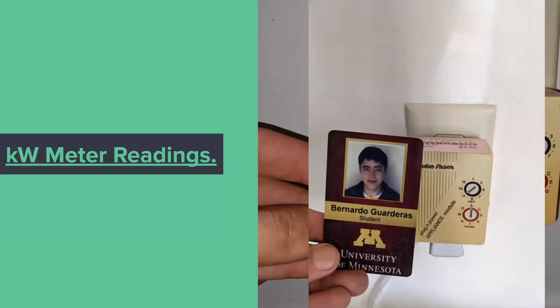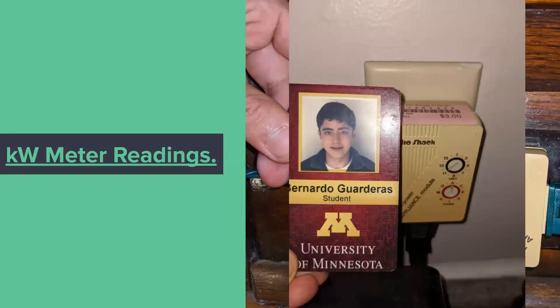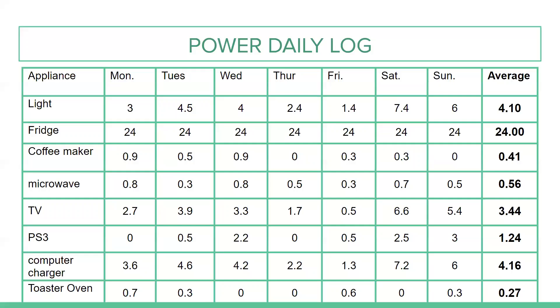I did my kilowatt meter readings on eight different devices. These devices were a light, a fridge, a coffee maker, a microwave, a TV, a PS3, a computer charger, and a toaster oven. I took the hourly usage of these appliances over a week and averaged this to get more accurate usage values.